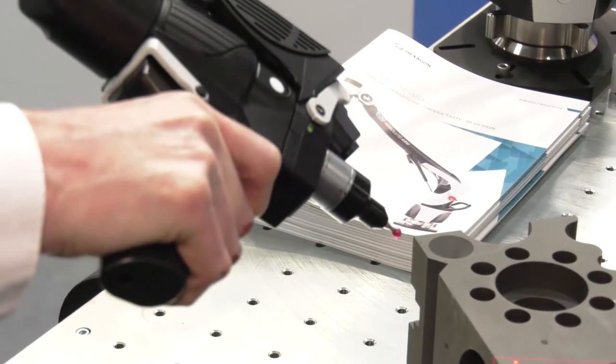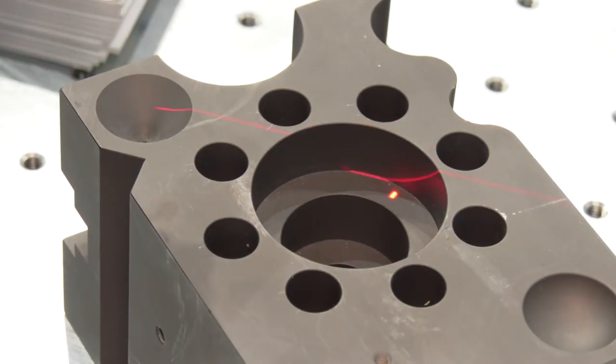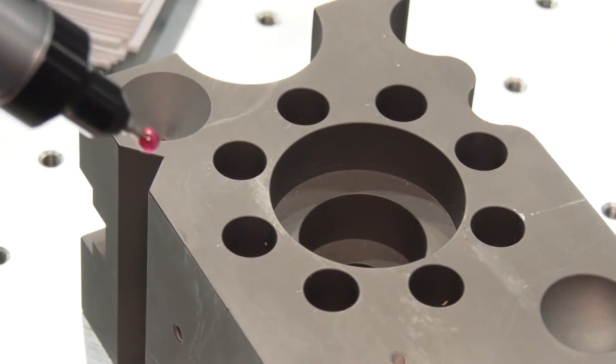For engineers looking at new inspection or measurement products, demos are available. We're here at the show today to do just that, and we'll also go on-site afterwards to do a tailored demo on any parts the customer needs.